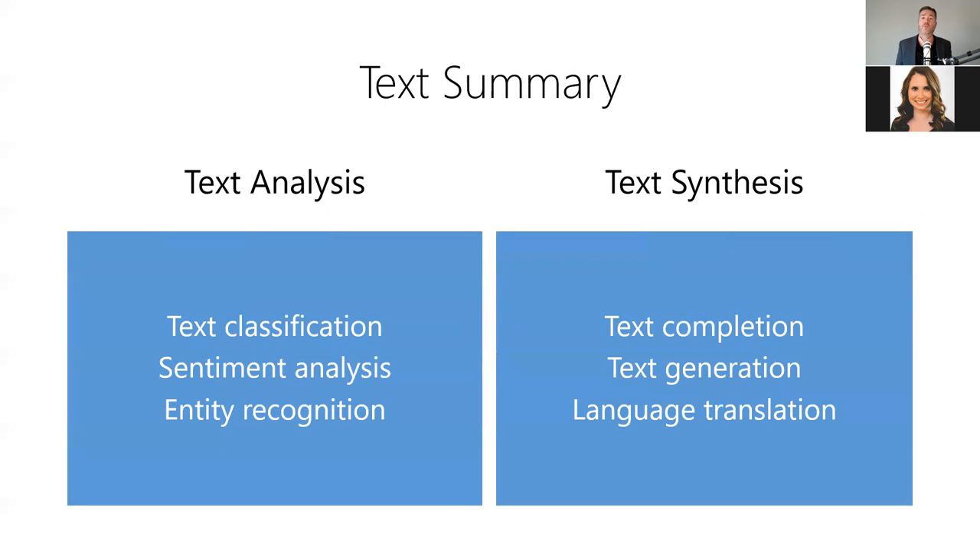As we can see, there's a wide variety of tools in the AI developer's toolkit for working with text, including both tools for text analysis and text synthesis. Next, we're going to learn how to use AI tools to work with audio.